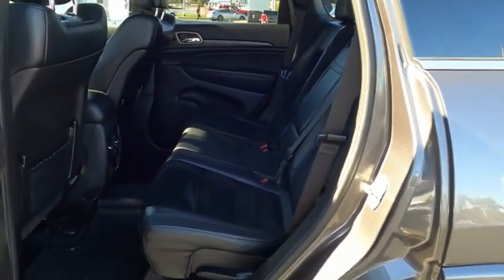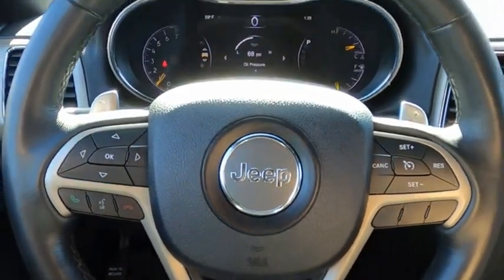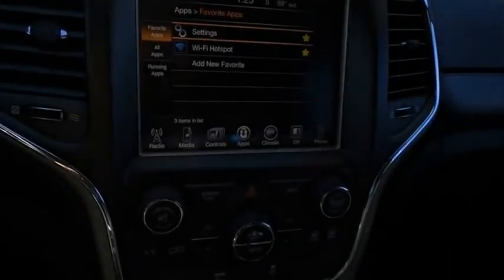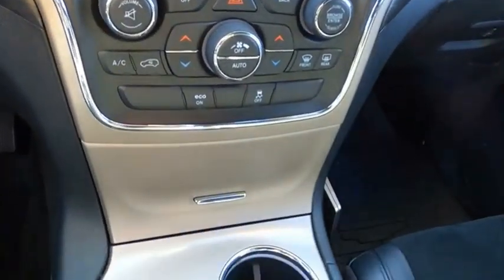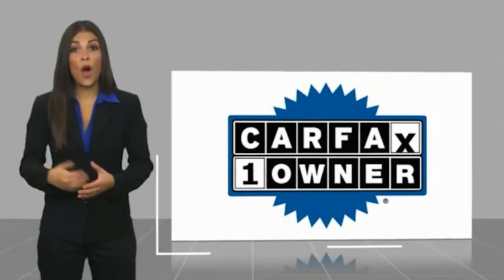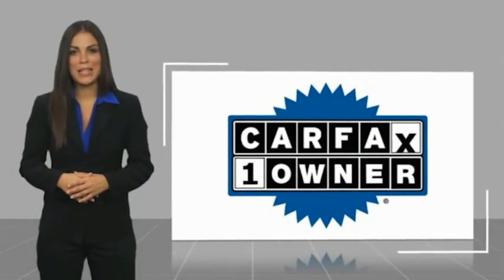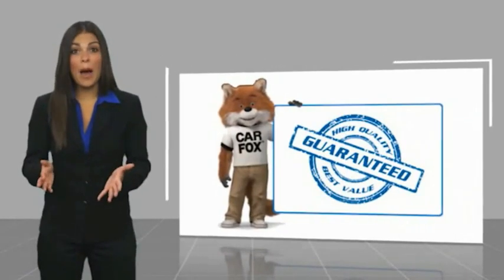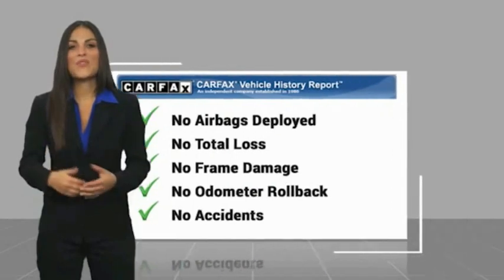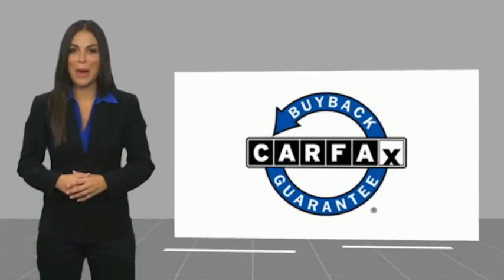This beauty is sure to make you the talk of the neighborhood. So call or drop in for a test drive today. This is a one-owner vehicle with a Carfax Vehicle History Report. Be sure to find a complimentary copy of this report online or contact the dealership. This vehicle qualifies for the Carfax buyback guarantee.